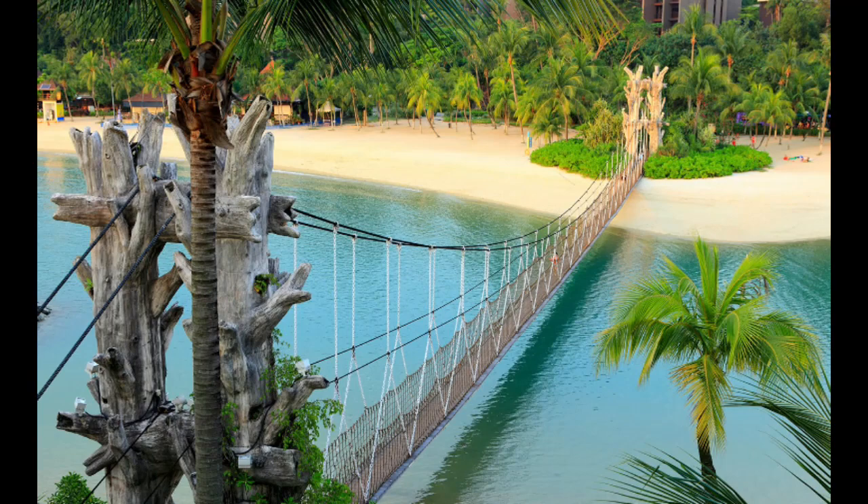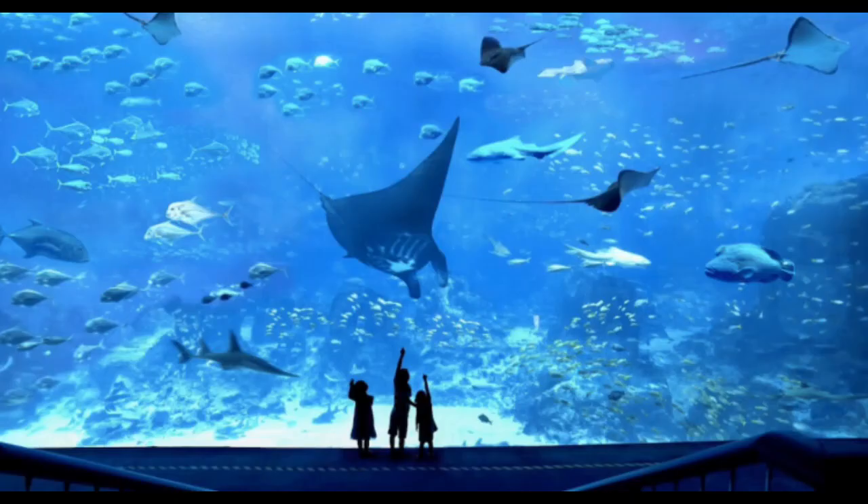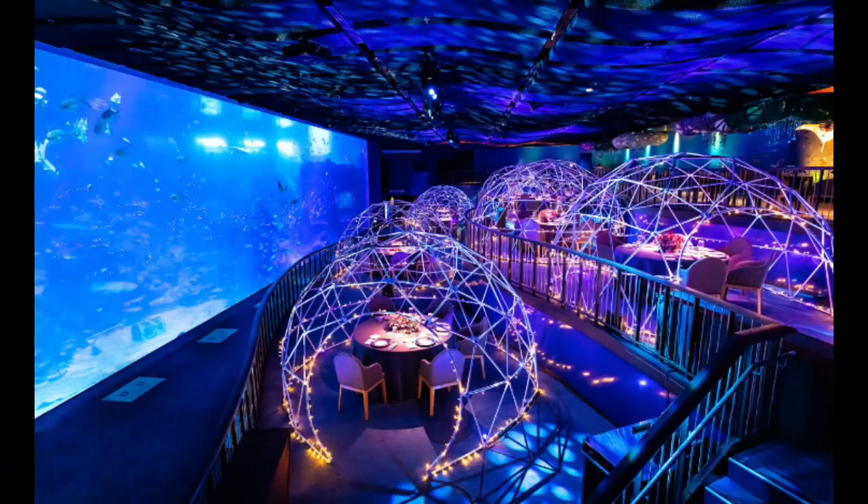Sentosa's attractions extend beyond beaches and theme parks. Visit the SEA Aquarium, home to an astonishing variety of marine life including sharks, rays, and vibrant coral reefs. Immerse yourself in a mesmerizing underwater world through its massive viewing panels and interactive exhibits.